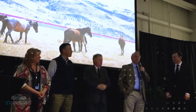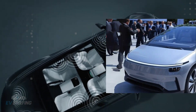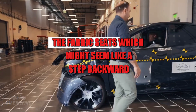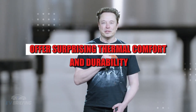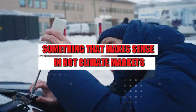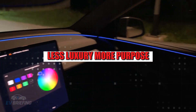The single layer glass, for example, reduces weight and costs, but maintains good acoustic insulation thanks to new internal insulation materials. The fabric seats, which might seem like a step backward, offer surprising thermal comfort and durability — something that makes sense in hot climate markets like Brazil. The idea is clear: less luxury, more purpose.